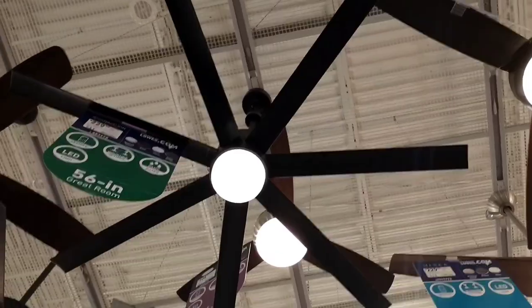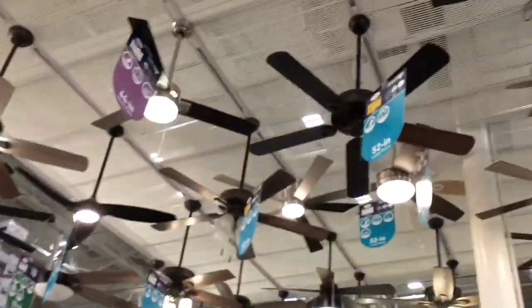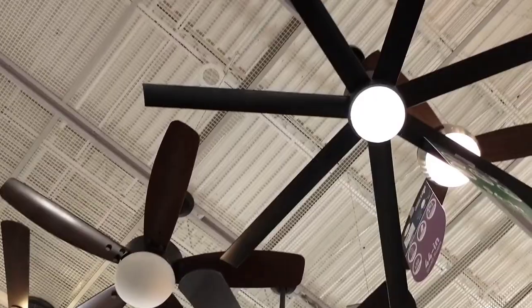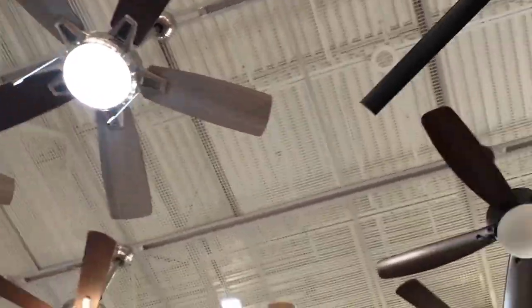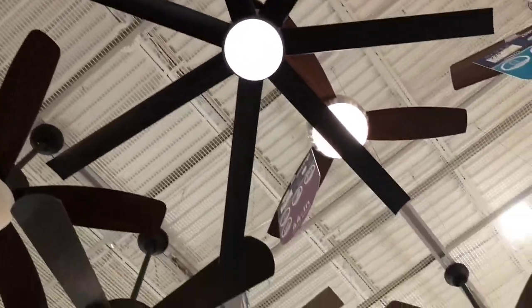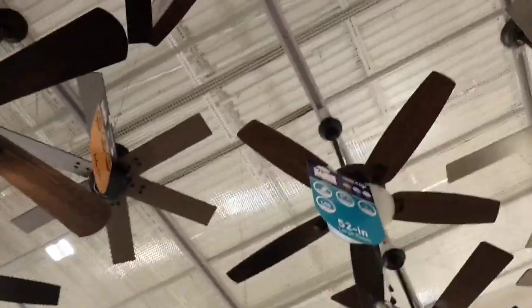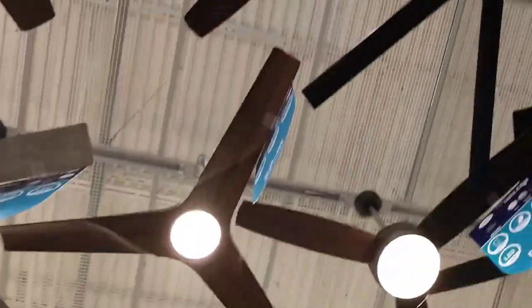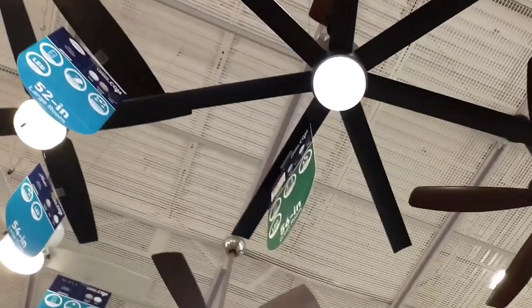I remember back in 2009 — this is a flashback — but I remember back in 2009, somewhere over here, there used to be a Monte Carlo DeKordova spinning there. So it's this one right here, spinning a little bit. Here's their fans. You can see this thing is spinning a little bit — it has a bug somewhere.